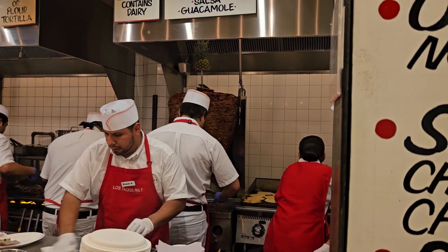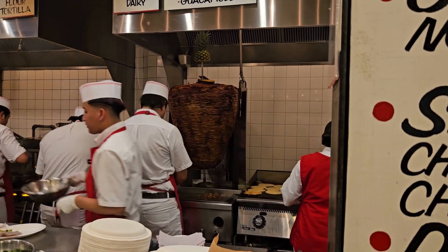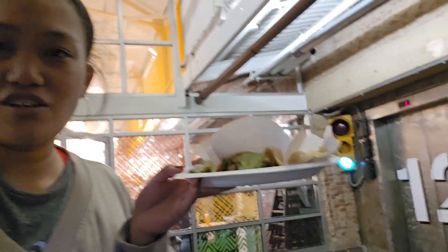Look at that meat — wow, look at that spit of meat! Okay, we got the goods. I got the tacos and I'm just trying to find seating. I'm going downstairs because it's kind of busy up here — it's lunch time.